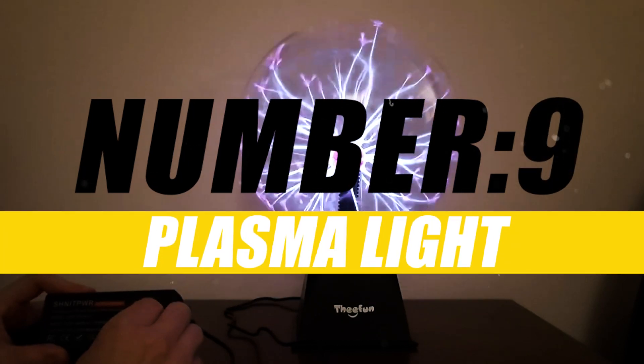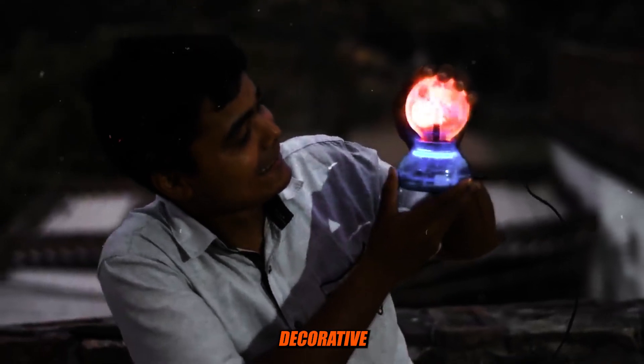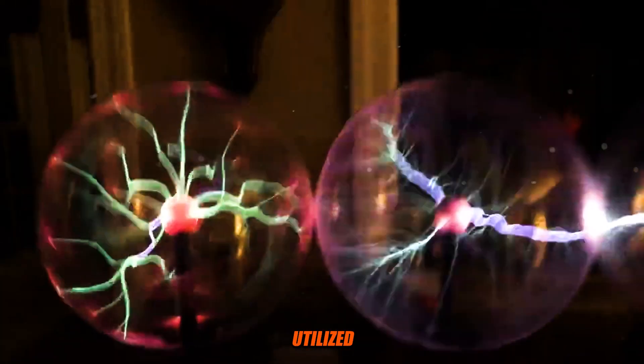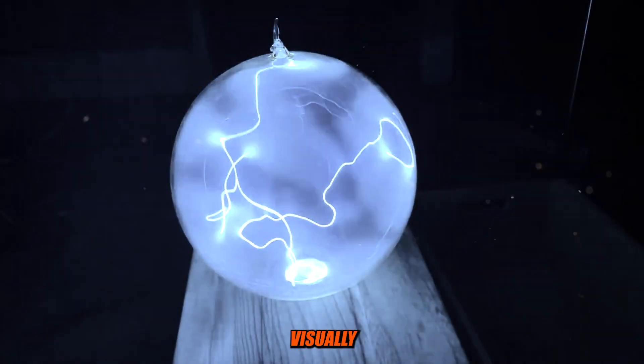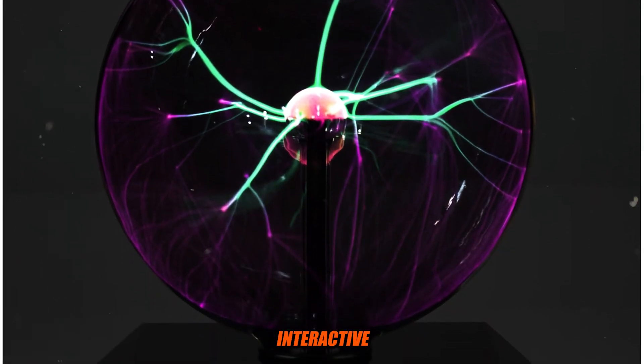Number 9: Plasma Light. Plasma Light, often referred to as a plasma lamp or plasma globe, is a type of decorative and educational lighting device that utilizes a partially ionized gas to produce colorful and visually striking effects. These lamps are known for their captivating and interactive displays.